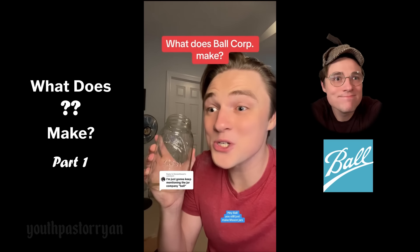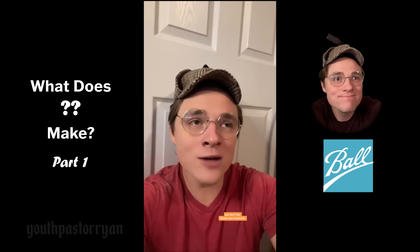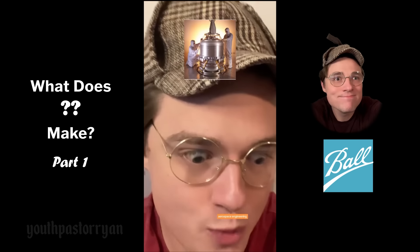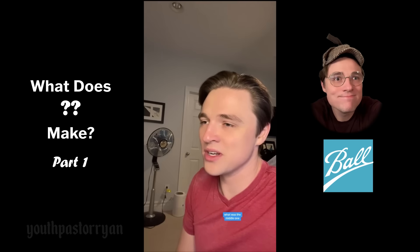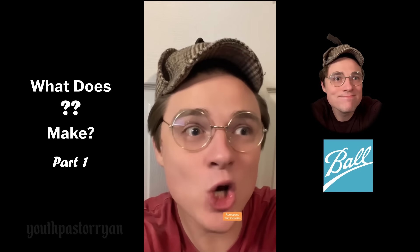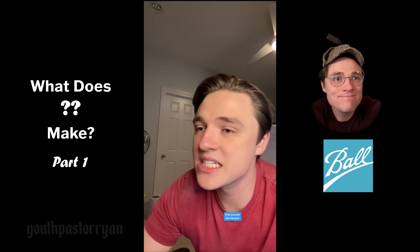Hey Ball, you still just make mason jars, right? 'We actually sold that part of the company — we don't do mason jars anymore.' What do you make now? 'We still do canned packaging, aerospace engineering, and we have a new aluminum party cup that's very recyclable.' Wait — aerospace? 'That includes human-machine interface as well as lasers.' That sounds like Skynet.